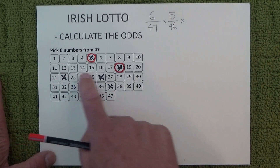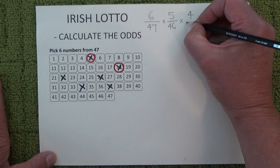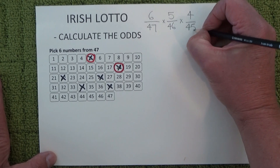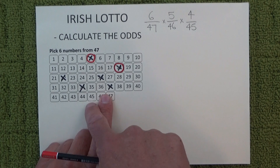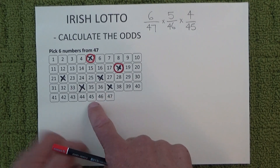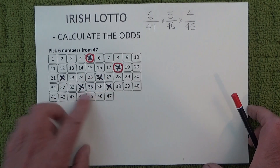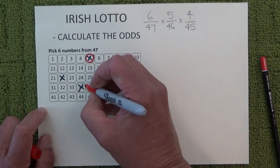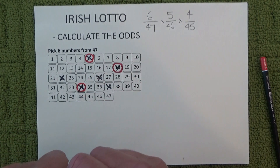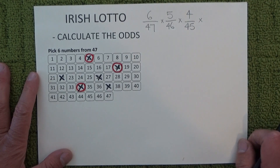When the third number is drawn, you're left with four chances in 45. There are 45 numbers left in the barrel — two numbers have already come out — and you've got four unmatched numbers on your entry coupon. So you've got four chances in 45, and I'll randomly mark off another one of those numbers to show that you've matched one.